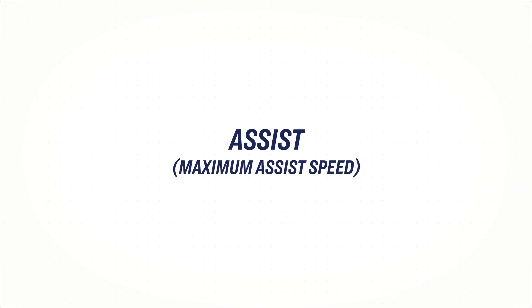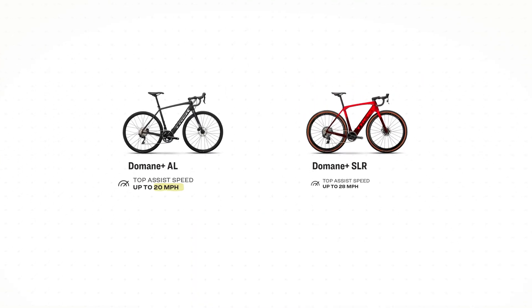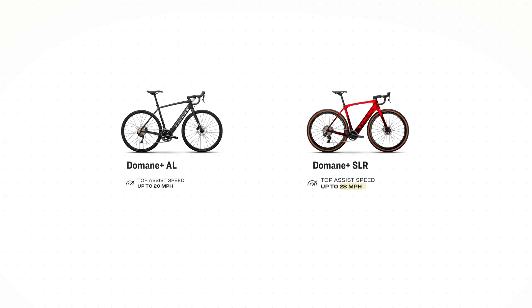Assist, or maximum assist speed, is the speed limit that an e-bike motor is programmed to assist up to. Trek e-bikes will assist riders up to 20 miles per hour or 28 miles per hour depending on the model.